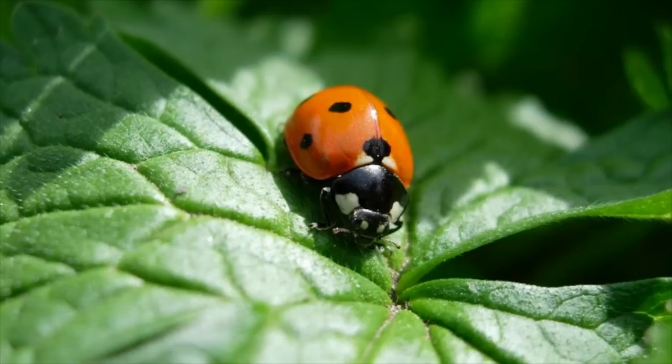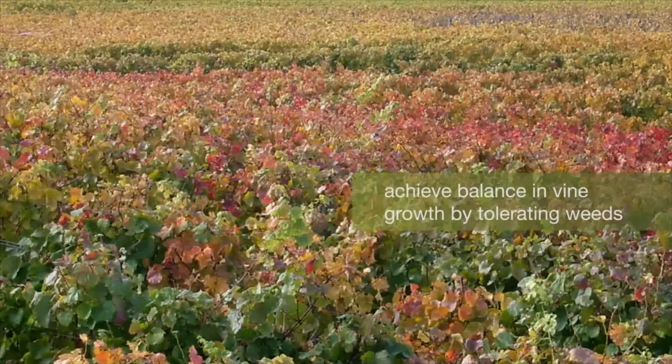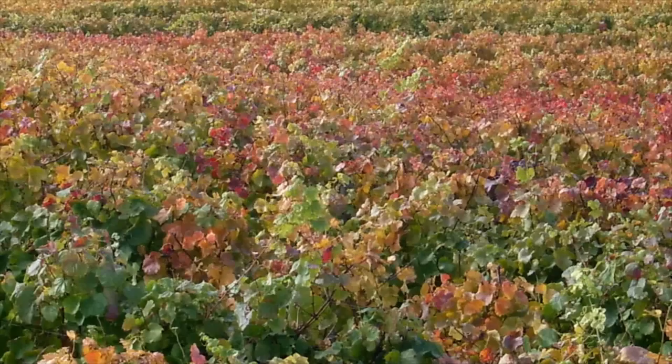Bellvine uses only minimal amounts when absolutely necessary. We want to achieve balance in vine growth, so we tolerate weeds and understorey plants. We also keep our neighbours up to date with our practices and explain what we are doing in support of the environment, so they are all familiar with sustainable wine-growing.